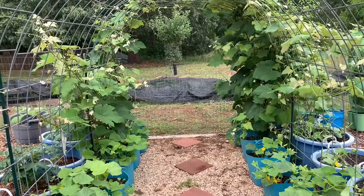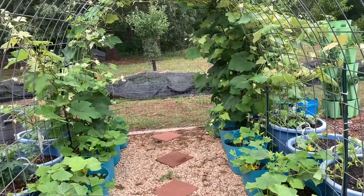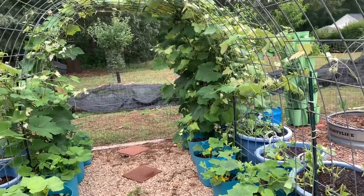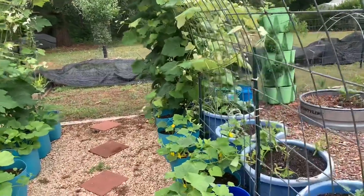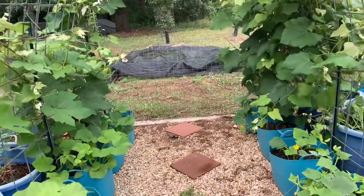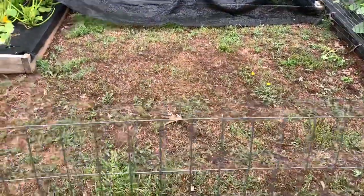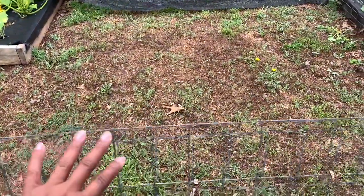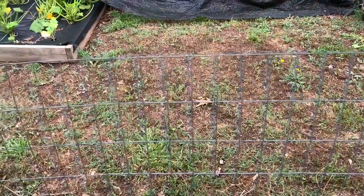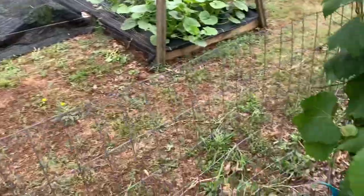I am back. I decided to go ahead and do this fencing for the trellis areas to keep the deer and rodents out, being that it's a nice cool cloudy day. We've been having extreme heat these last weeks - extremely hot. I'm not sure what gauge this fencing is but I have used this all around my garden in my left and right raised bed areas to protect.